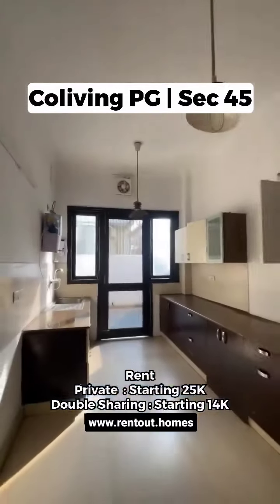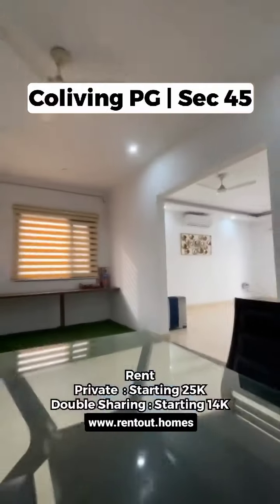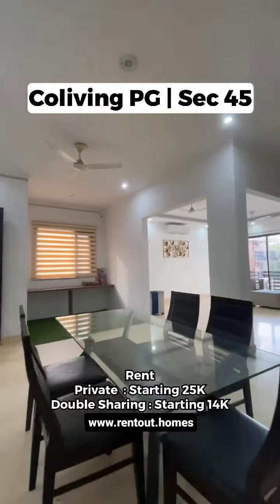Step into the kitchen area, equipped with a water purifier and refrigerator. After the coffee space, you can access a dining hall.